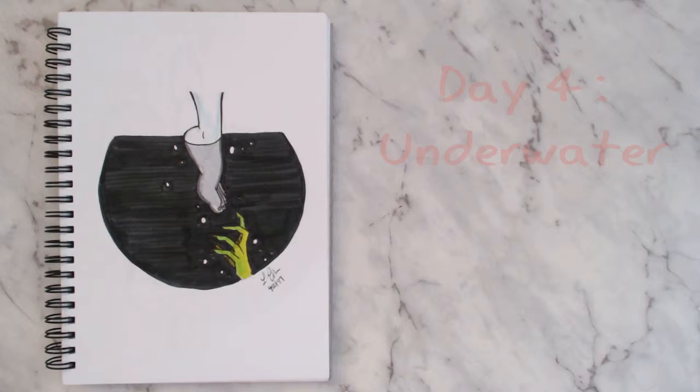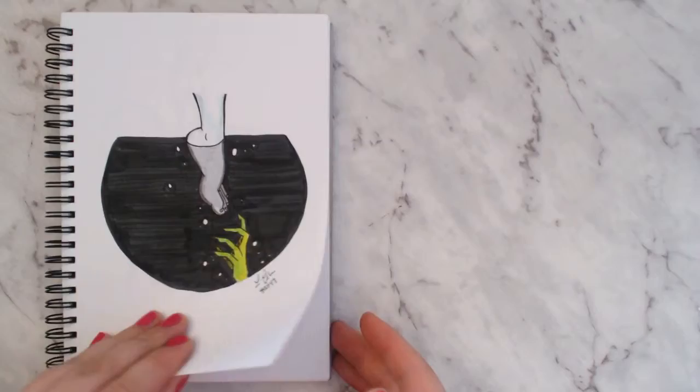For day four I used the prompt 'underwater.' This took me the longest out of all of them because I can't draw feet and I can't draw hands, and I decided for some reason to do both. Just to note: for all my Inktober pieces I use the same materials — I sketch in pencil, go in with a fine liner, then color with my Tombow Dual Brush pens. I added a little green hand just to bring in some color.